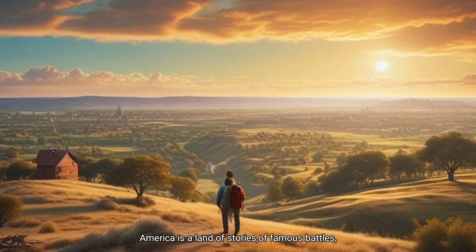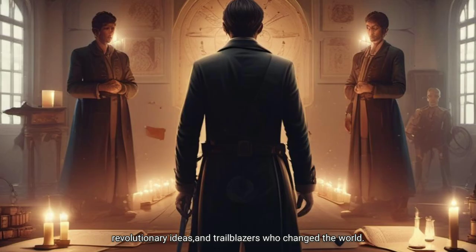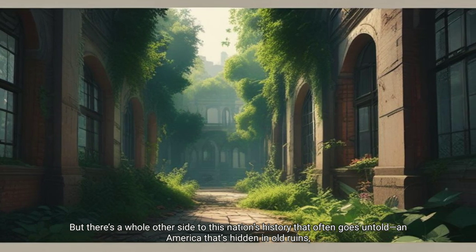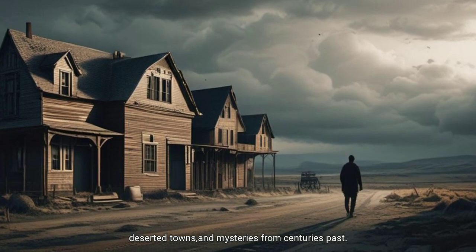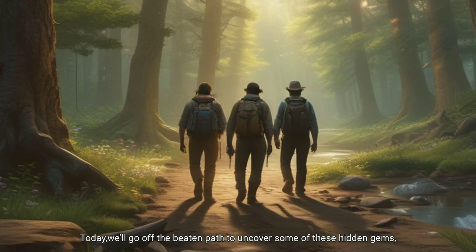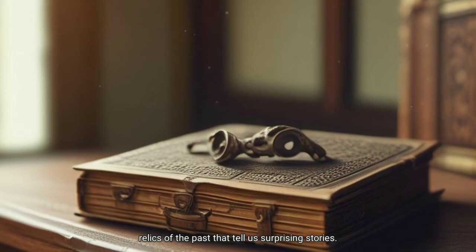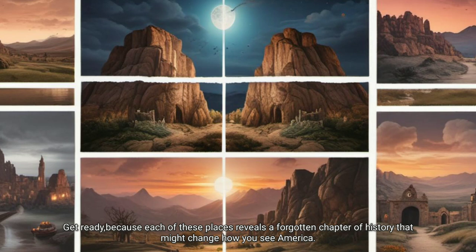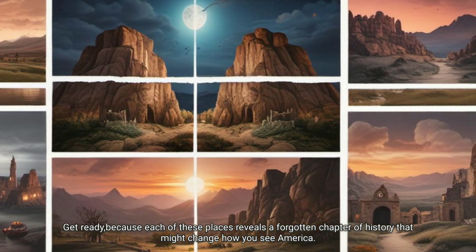America is a land of stories of famous battles, revolutionary ideas and trailblazers who changed the world. But there's a whole other side to this nation's history that often goes untold — an America that's hidden in old ruins, deserted towns and mysteries from centuries past. Today we'll go off the beaten path to uncover some of these hidden gems, relics of the past that tell us surprising stories. Get ready, because each of these places reveals a forgotten chapter of history that might change how you see America.